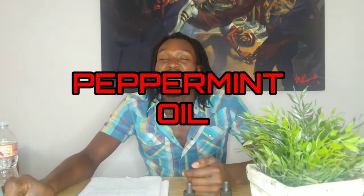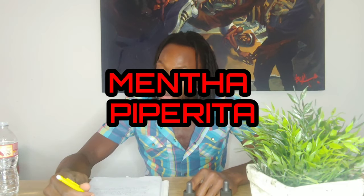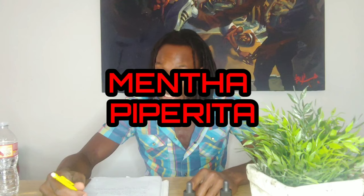Peppermint is actually a natural crossbreed — from our research, it's a natural crossbreed of water mint and spearmint. The Latin name is Mentha piperita. That makes sense — it sounds right from what it looks like.